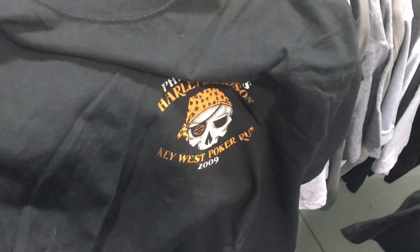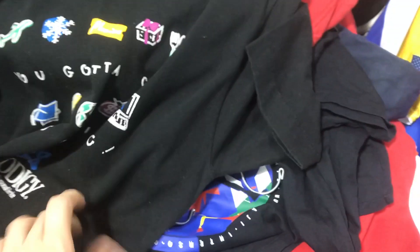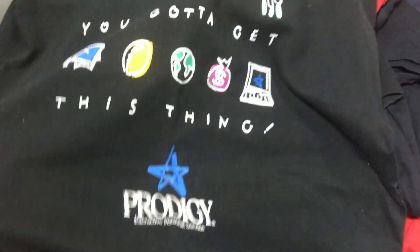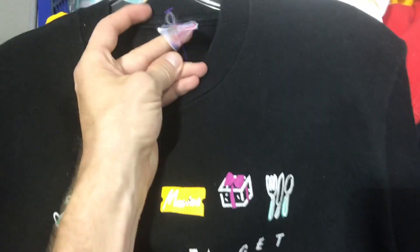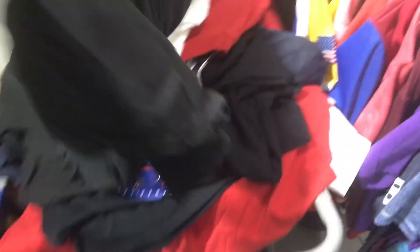Grabbing two more tees for 99 cents each - Harley Davidson from Phil Peterson's Key West, and then this vintage shirt that says 'Prodigy.' Single stitch, Fruit of the Loom tag, made in USA. Pretty good score today guys, pretty happy.